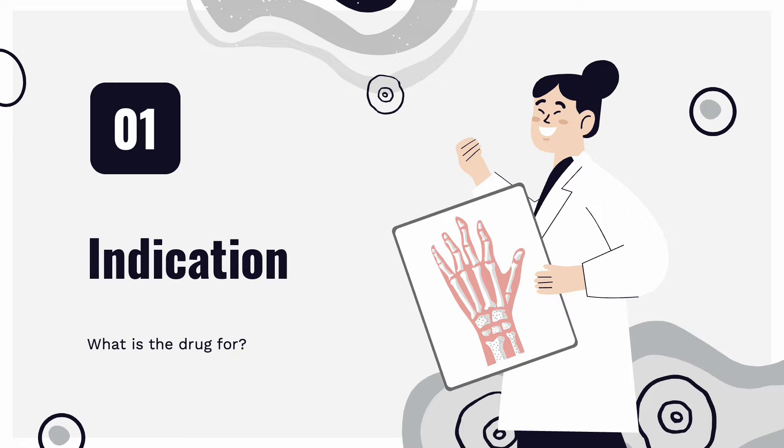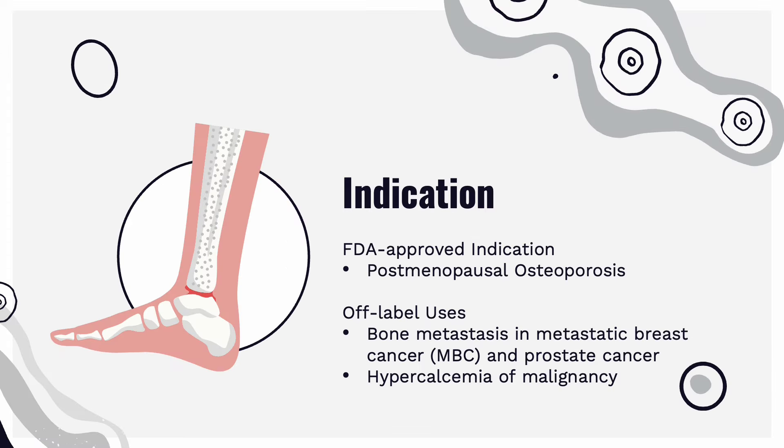So first, what is the indication? For ibandronate, there is one FDA-approved indication being postmenopausal osteoporosis, with multiple off-label uses including bone metastasis in metastatic breast cancer and prostate cancer, as well as hypercalcemia of malignancy.